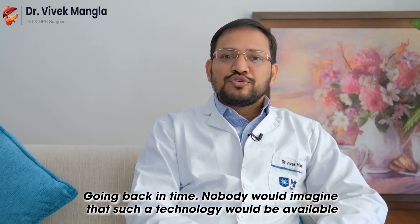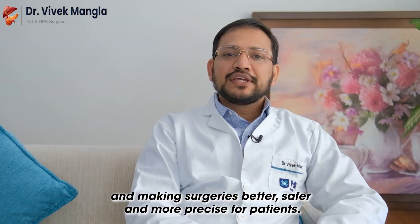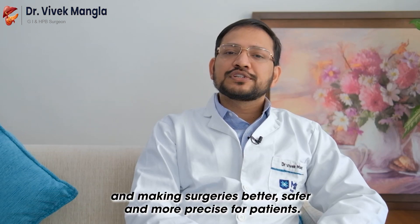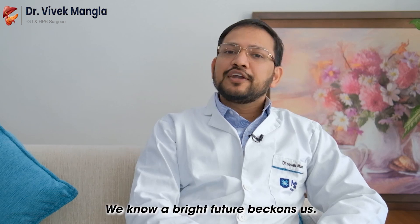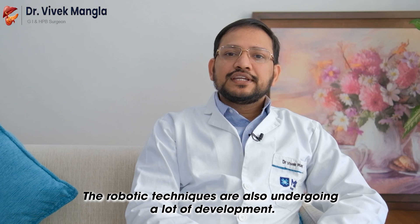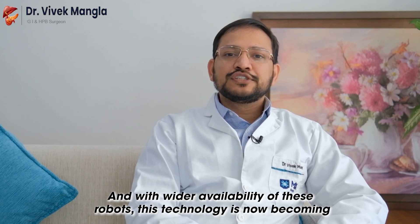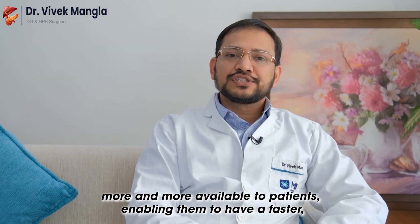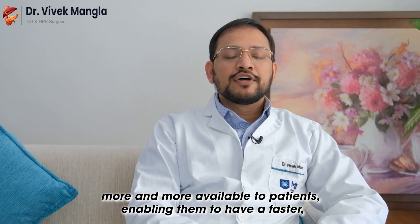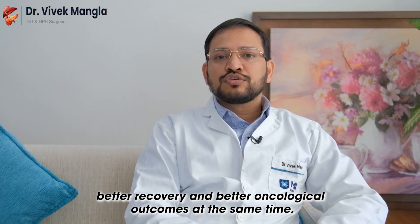Going back in time, nobody would have imagined that such a technology would be available, making surgeries better, safer, and more precise for patients. We know a bright future beckons us. The robotic techniques are also undergoing a lot of development, and with wider availability of these robots, this technology is now becoming more and more available to patients, enabling them to have a faster, better recovery and better oncological outcomes at the same time.